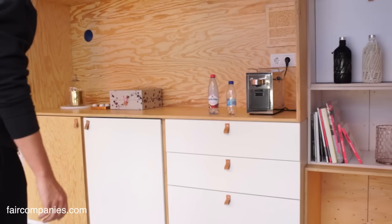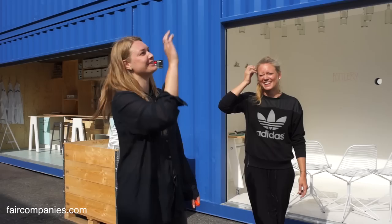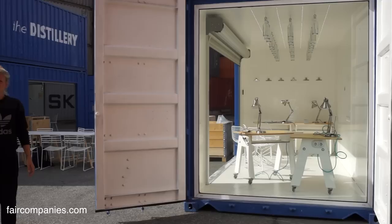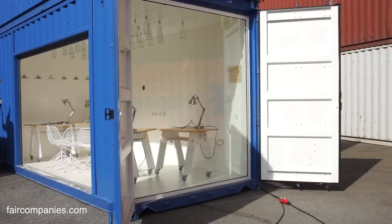Did you think at all about building housing? Yes, absolutely. We were walking around this area and thinking it would be so nice to open these doors — imagine having your own apartment with this fantastic window. It would be absolutely gorgeous. There are so many possibilities with containers. It could be a small apartment for someone, and you could actually ship it from one place to another pretty easily.